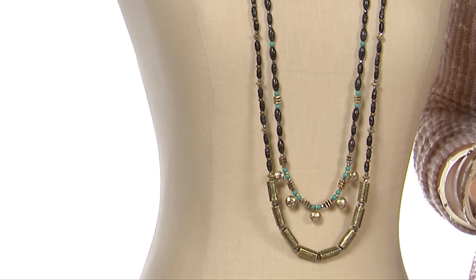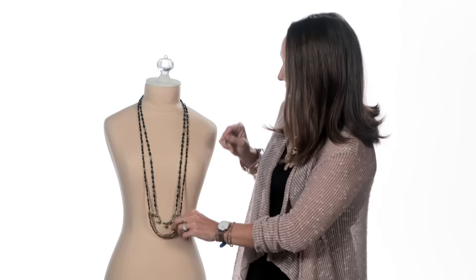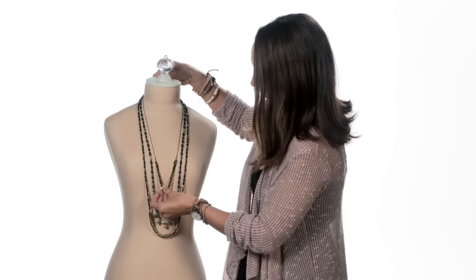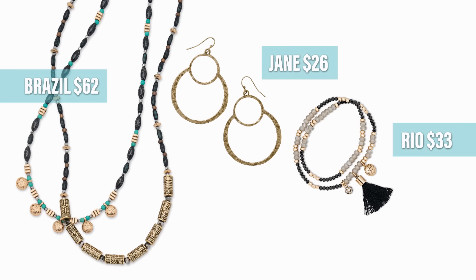Next, let's talk about our classic customers out there. Some are up and out the door before the sun even rises. They love something easy to wear that makes them look their best, and Brazil is perfect. I love the reconstituted stone paired with the antique gold and just a touch of teal. Plus, the strands are removable so you can wear one or wear the other. To give Brazil a little more oomph, I like to pair it with this piece from Swap It Out.